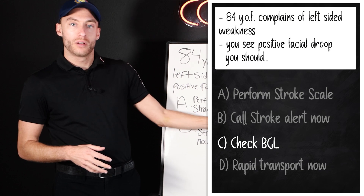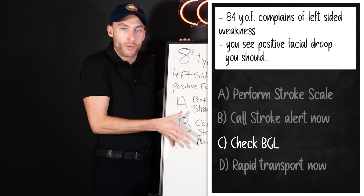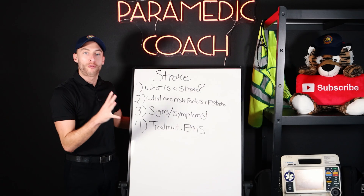No stroke is a stroke until we get a blood glucose. This is the answer. This is a very easy question to get tripped up on because you want to go right to calling a stroke alert or doing a stroke scale.